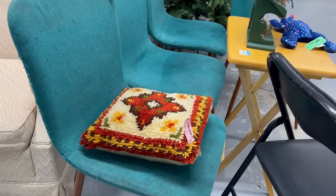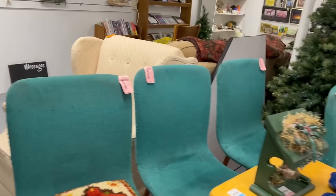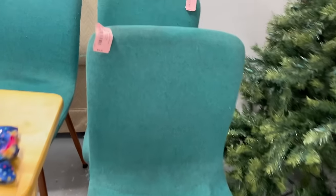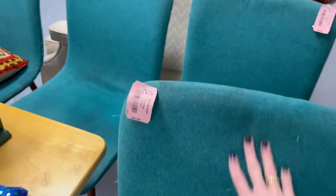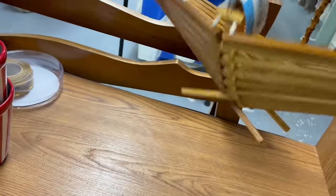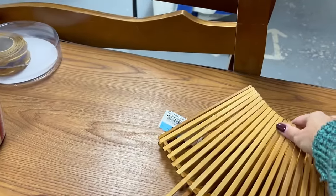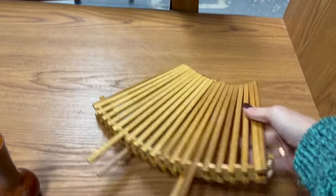Those are some fun mid-century modern chairs. They need to be recovered but they've got a nice shape to them — only four dollars each. If I had the space I would pick them up because I have recovered chairs before and it's not that hard. It's too bad I don't have room. There's also a really nice basket for two dollars — it folds up and I think it's made out of bamboo. I'll grab that.